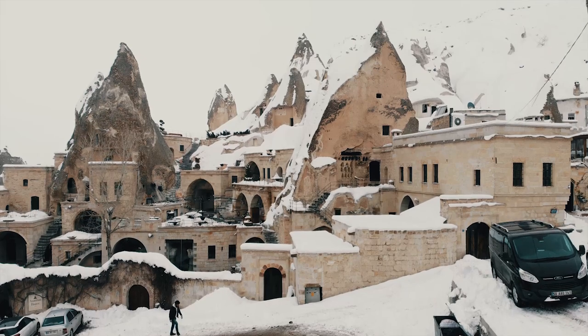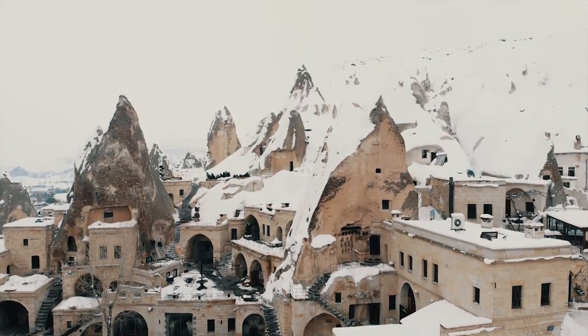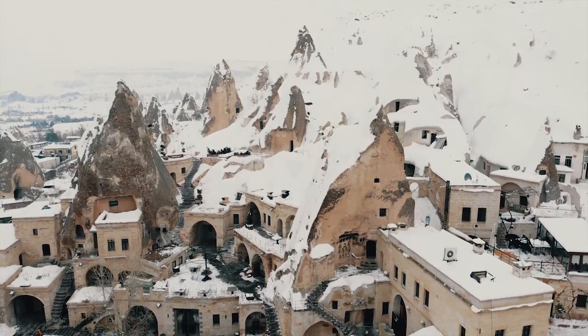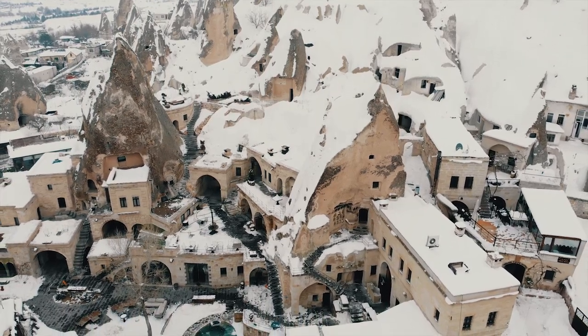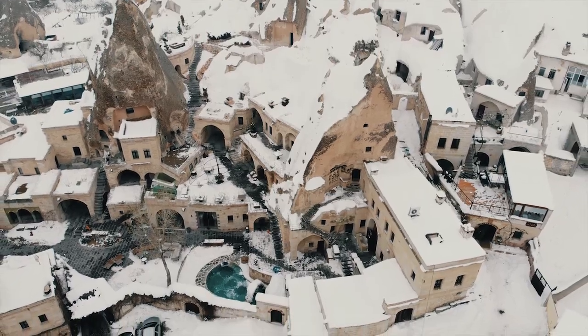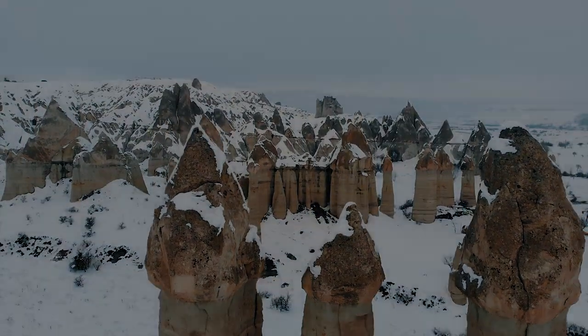The first part I will focus on the village of Goreme, which is the capital or the hub of Cappadocia. In the second part, which I'll upload tomorrow, we'll go and visit the 80 million year old fairy chimneys. Let's start with the video.